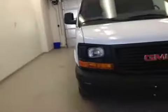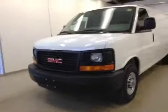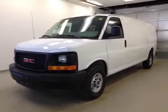Once again, this is stock number 148939, a 2015 GMC Savana cargo van. Exterior color is Summit White.